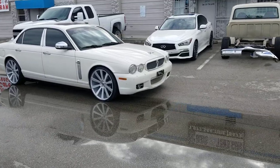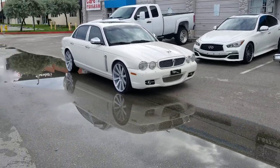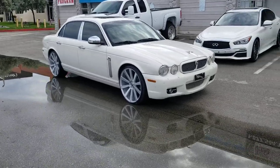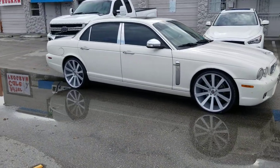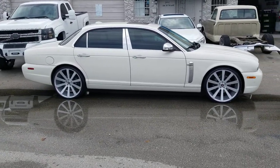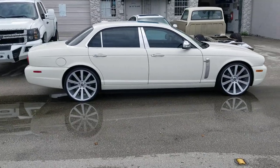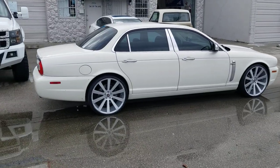Right now you are looking at a Jaguar XJ8 Vanden Plas. I believe this one goes from about 07 on up to about 14. Great looking wheels. This is the Spec 1 SPL 002, drilled to 5x108. You can drill it for anything including Jaguars. Great looking wheel. Comes in blanks, 22x9 all the way around.